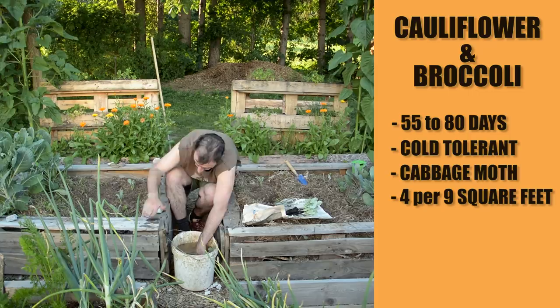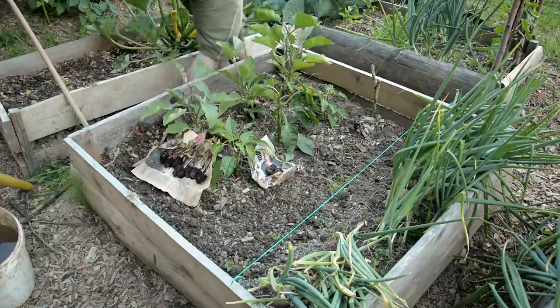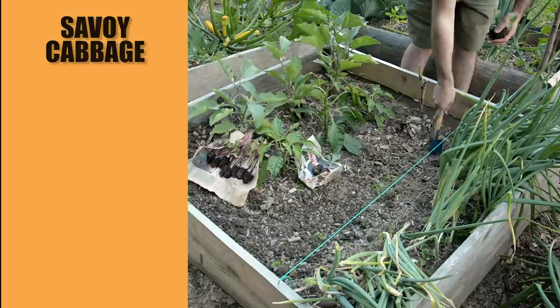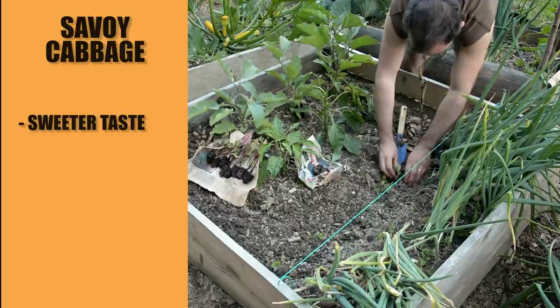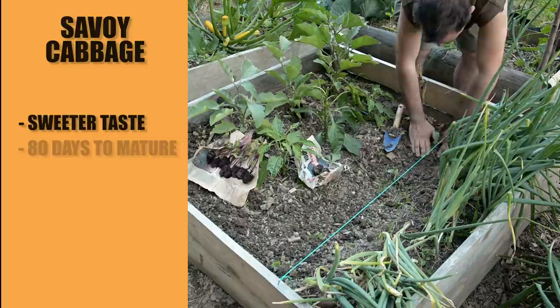Second on my list are cabbages. You can plant any early cabbage that will mature faster. This year I will try the savoy cabbage — they grow big curly leaves that are a little bit sweeter than regular cabbage and are wonderful boiled and added to mashed potatoes. Like broccoli and cauliflower, savoy cabbage also needs around 80 days to maturity from transplants.